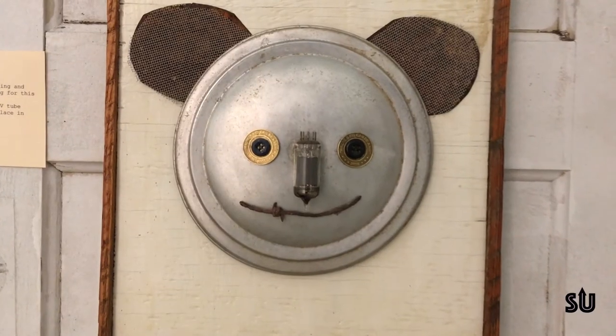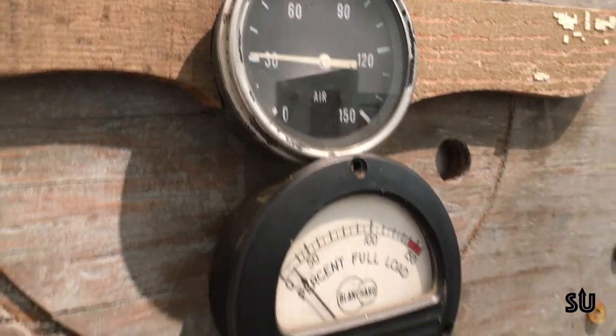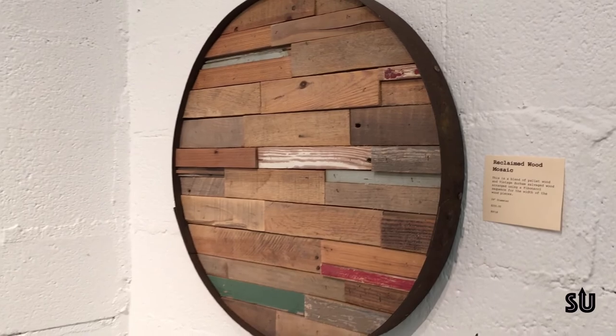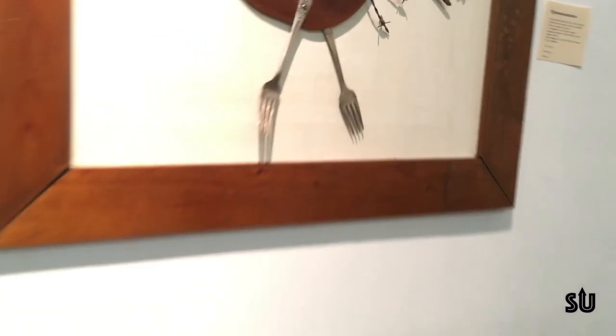I'm Mark Kuhl. I make art out of vintage reclaimed wood and found objects. I really like to find old stuff. That's a big part of it for me because the patina and the feel of the wood really gives a lot to the work that I create.